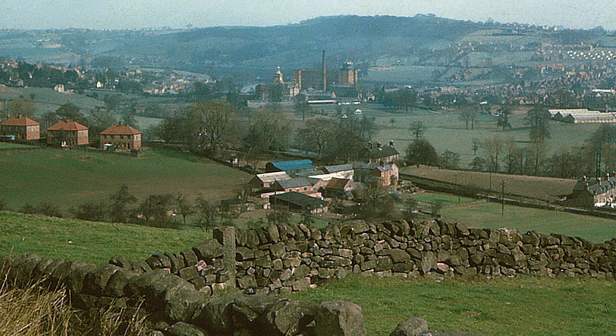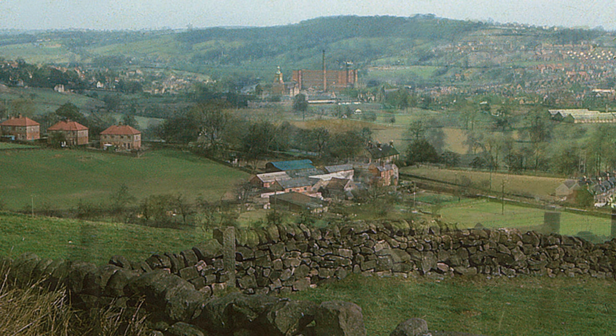Returning to Belper, this view from 1960 shows that wide green valley setting, this time from the Chevin Ridge in the west. In the distance are the Belper mills, including the chimney of 1854 — the tallest in Britain at the time — and the Jubilee clock tower, built atop the west mill in 1898 to commemorate, a little late, the Diamond Jubilee of Queen Victoria.